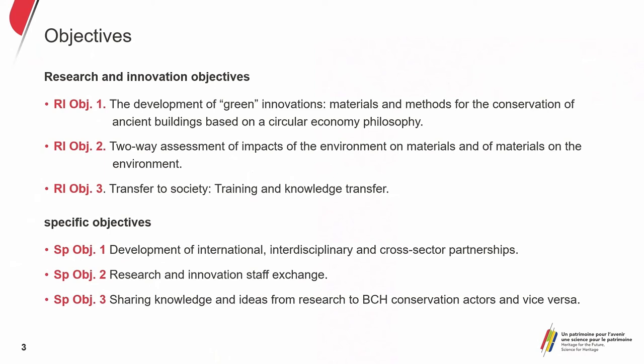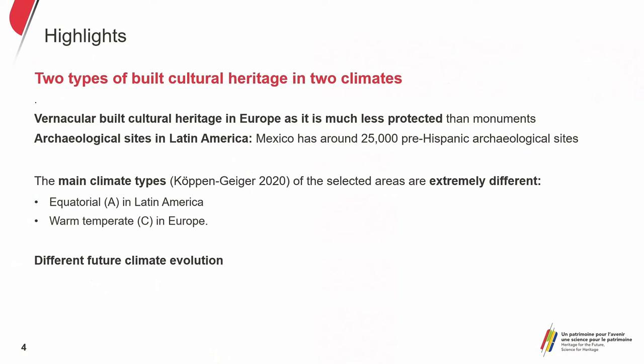The third objective is a transfer to society through numerous means — lessons, university courses, and trainings dedicated to professionals or private individuals, with knowledge transfer not just to the scientific sector but also to professional sectors. The specific objectives include developing international, interdisciplinary, and cross-sector partnerships, research and innovation staff exchange, and sharing knowledge and ideas from research into heritage.